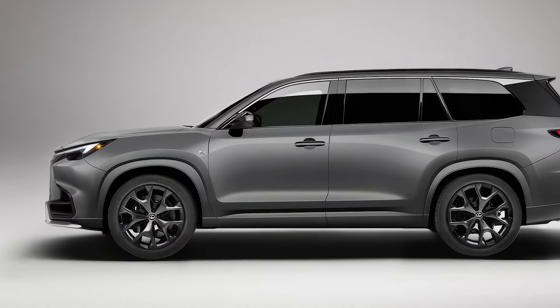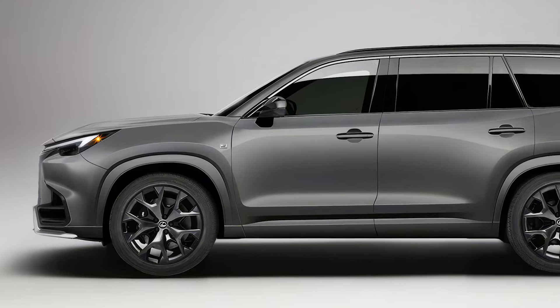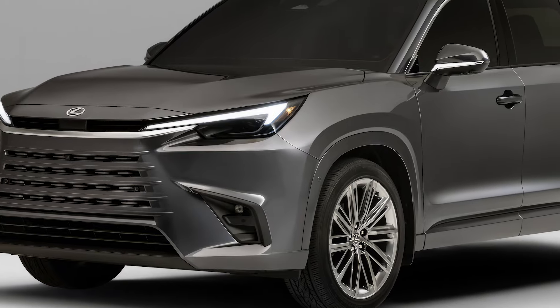As for the release date, you won't have to wait too long. Lexus plans to have the TX available in dealerships by early 2025.